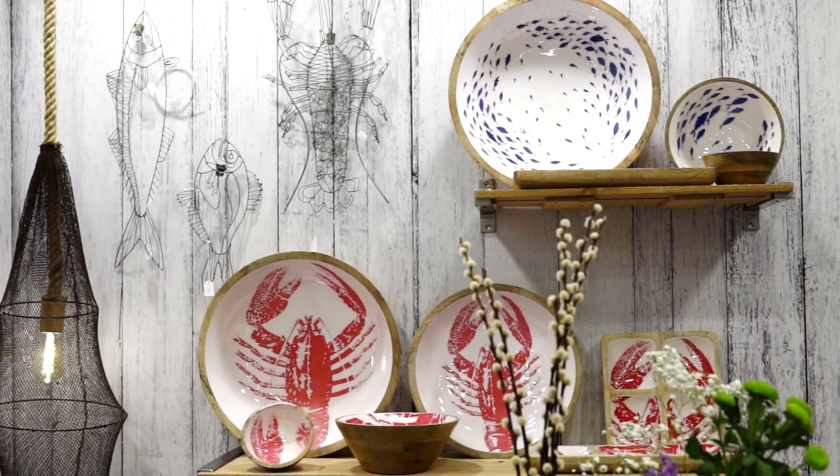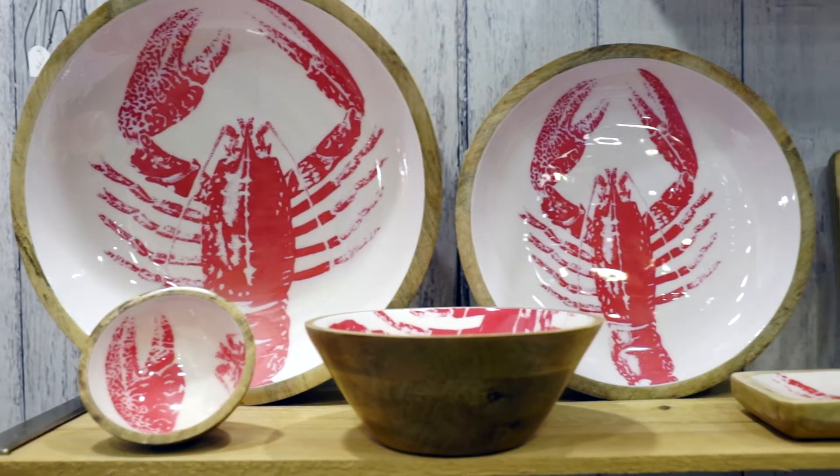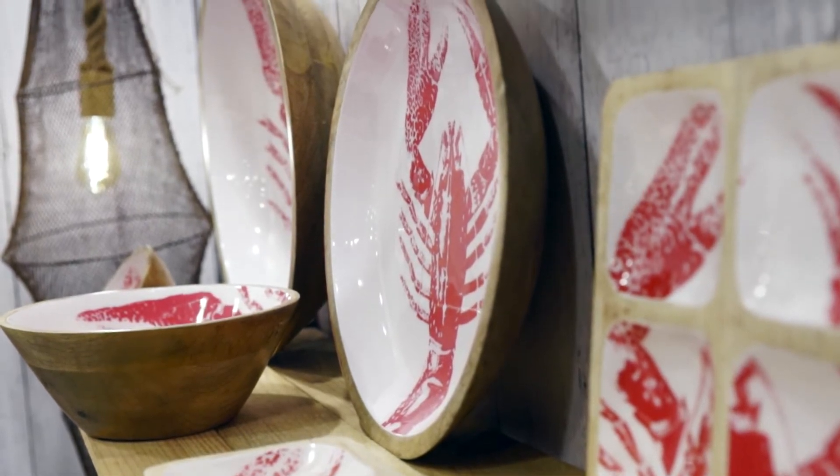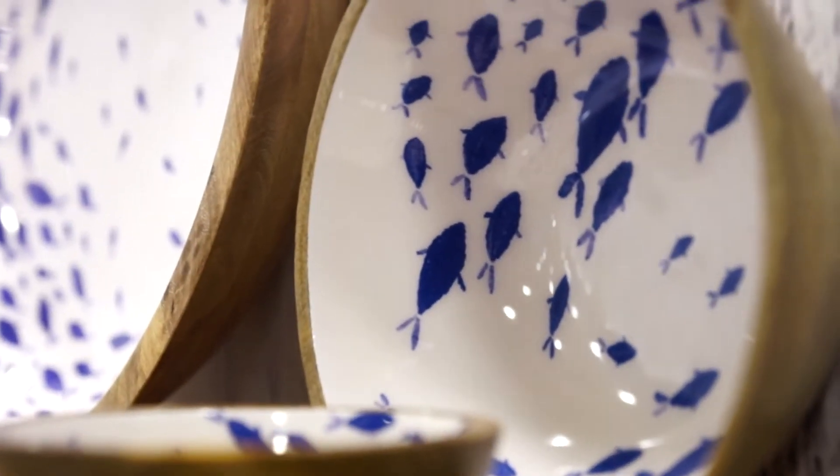I'll start by showing you the new enamelled wood designs. The Lobster, because it brings colour and contrasts well with the surrounding wood. Secondly, the elegant band of blue fish.